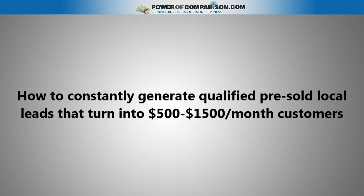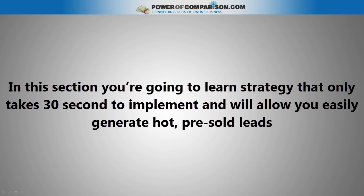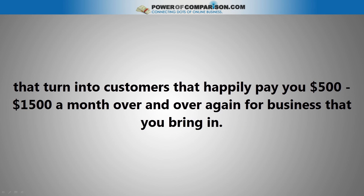How to constantly generate qualified pre-sold local leads that turn into $500 to $1,500 a month customers. If you want to succeed in local marketing, you need to have a process of how to get new customers. In this section, you are going to learn strategies that only take 30 seconds to implement and will allow you to easily generate hot pre-sold leads that turn into customers that happily pay you $500 to $1,500 a month over and over again for business that you bring in.